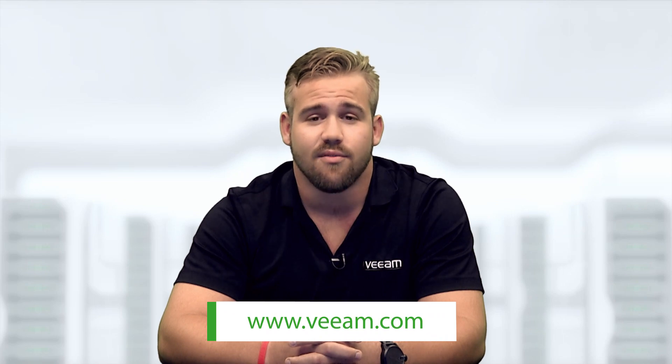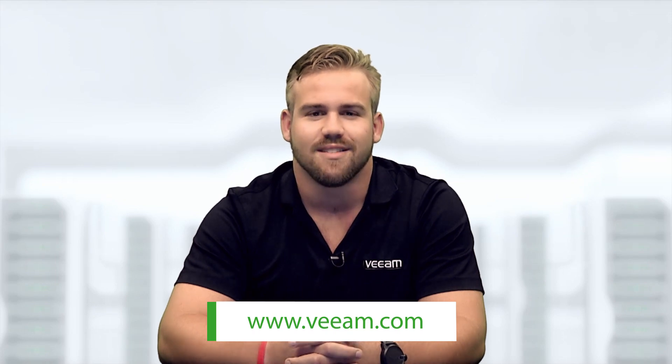These are just a few of the enhancements found in Veeam Availability Suite version 9. To learn more about how Veeam and EMC are providing availability for the always-on enterprise, visit the Veeam website and download your free 30-day trial today.